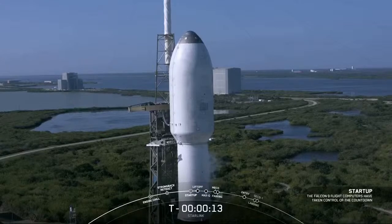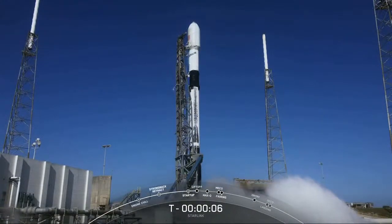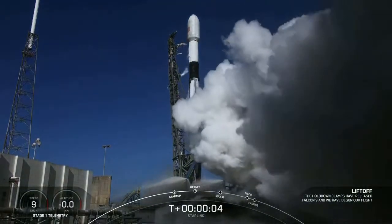T-minus 15. T-minus 10, 9, 8, 7, 6, 5, 4, 3, 2, 1 — engine's full power — liftoff, Starlink 4A.